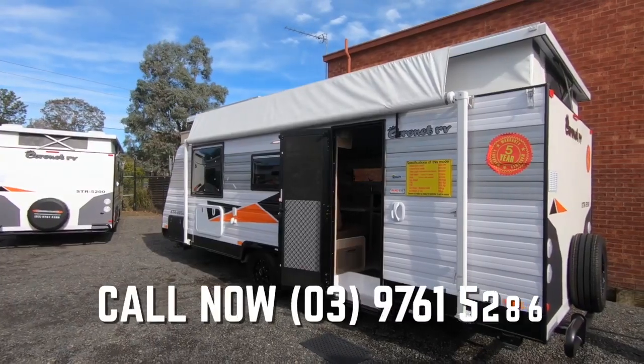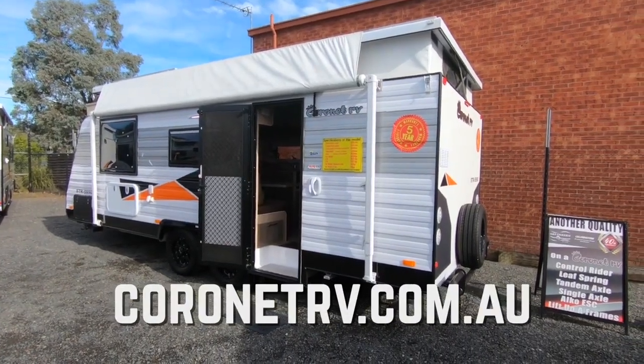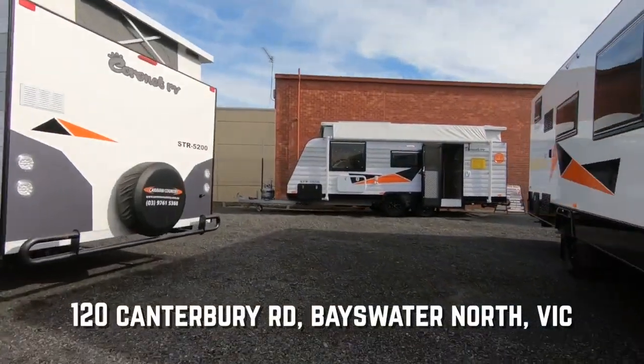It comes with a class-leading five-year limited structural warranty. Make sure you check out the rest of the Coronet RV STR series at Caravan Country, 120 Canterbury Road, Bayswater North, Victoria.